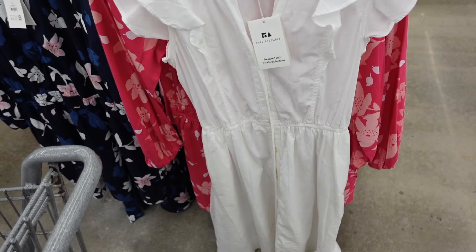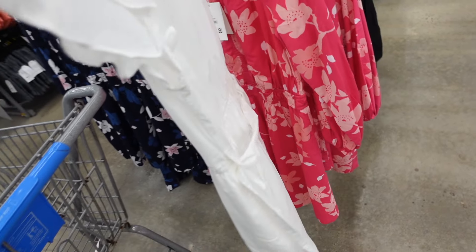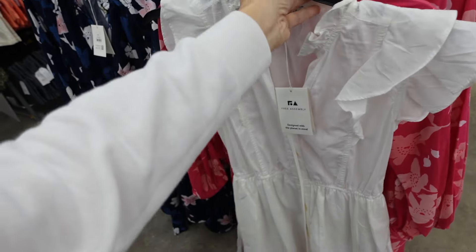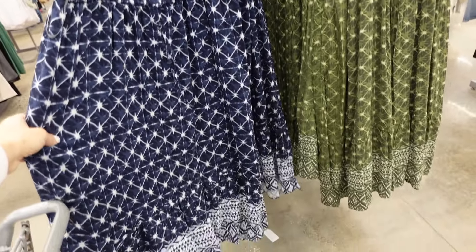Also new flutter sleeve button-down dress from Free Assembly. This one has elastic around the neckline, a little double tier, full button-down, elastic in the waist, and a thinner belt. We also saw this in a blue and white stripe. They are $32.